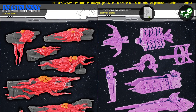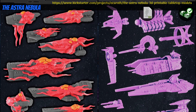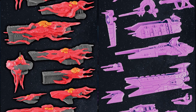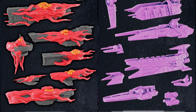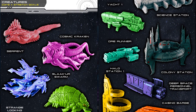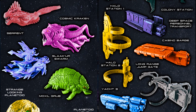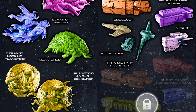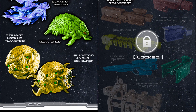The Astra Nebula — printable space fleets by EC3D Design of the United States, their 14th Kickstarter campaign. This set includes 2 fleets of warships, with 2 more in the stretch goals, as well as civilian ships and space creatures. Just one tier, and that's all in. This campaign ends on October 24th, with rewards expected in November.